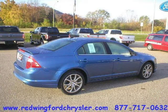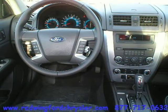This vehicle features many other features. For more information on this great 4-door car please click the link below.